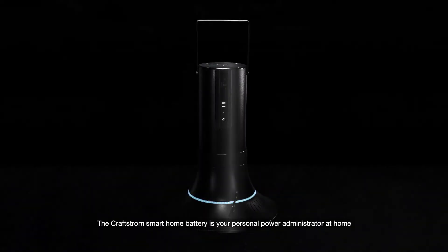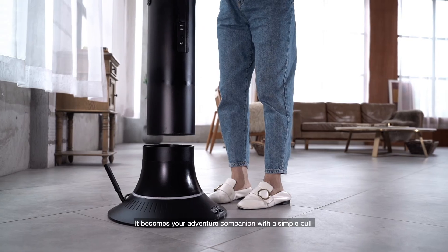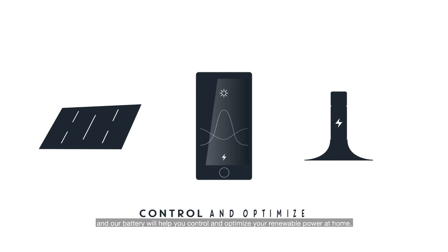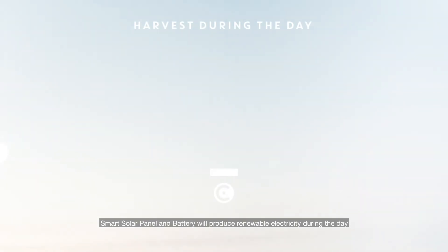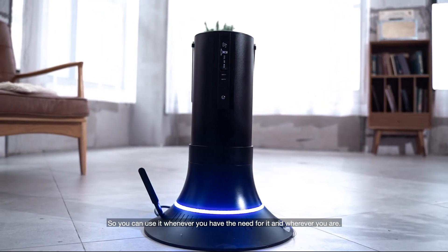The Kraftstrom Smart Home battery is your personal power administrator at home or best companion for your outdoor adventures. It becomes your adventure companion with a simple pole and is ready to power your life for days. Simply plug it into a power outlet, register, and our battery will help you control and optimize your renewable power at home. Smart solar panel and battery will produce renewable electricity during the day and store it intelligently, so you can use it whenever you have the need for it and wherever you are.